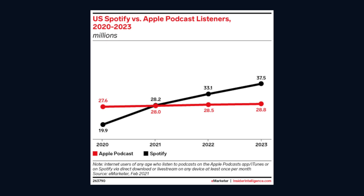Spotify will exceed Apple Podcasts this year to become the number one place for podcasters to be. It's a no-brainer to list your podcast on the platform.